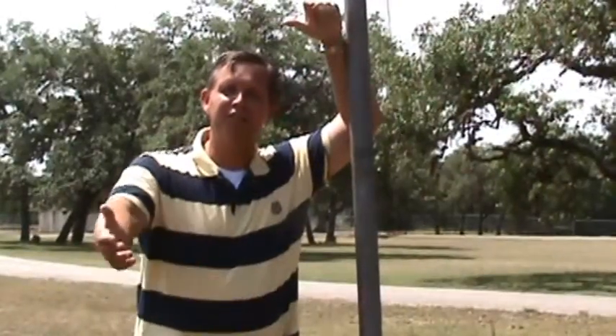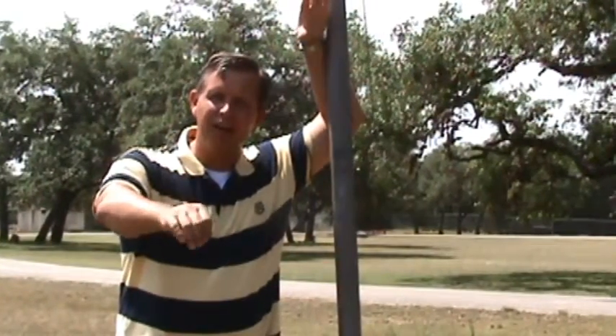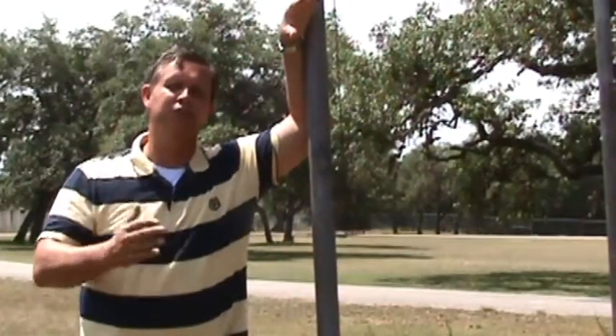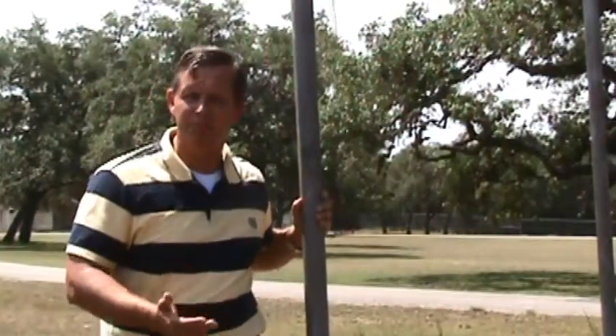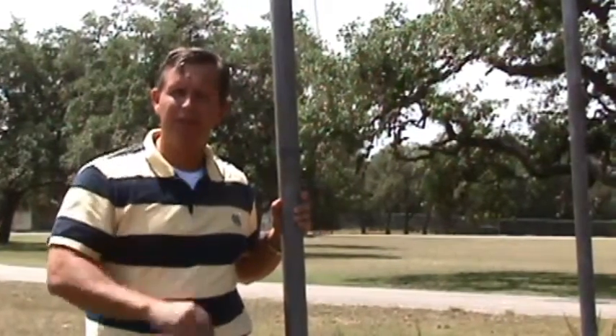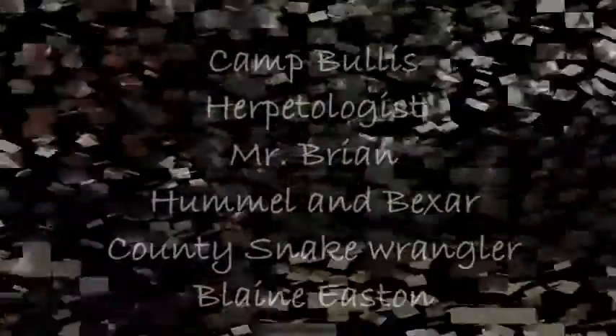Hey everybody! We're out here at the Shale House at Camp Bullis. Today we're going to look at a lot of venomous and non-venomous snakes. You may think to yourself there's surely not that many kinds of venomous snakes around Joint Base San Antonio, but there are five kinds right here in Bexar County, and we're going to take a look at all five.